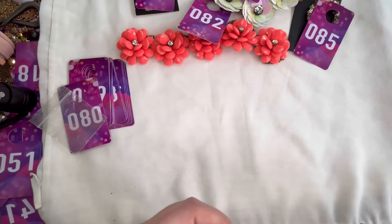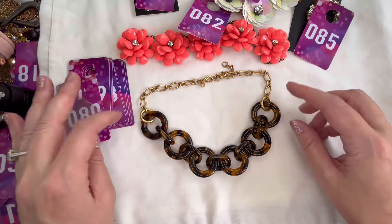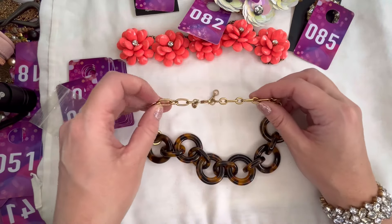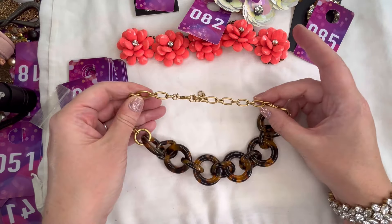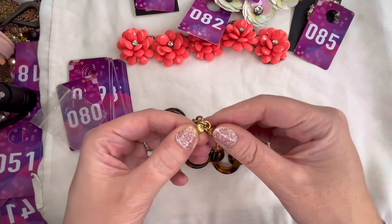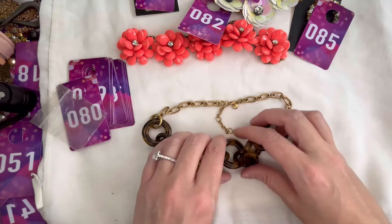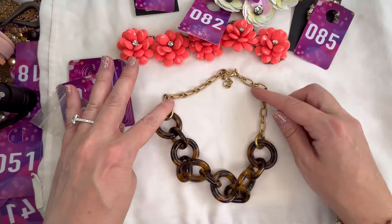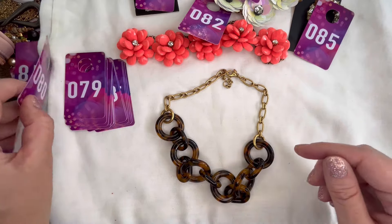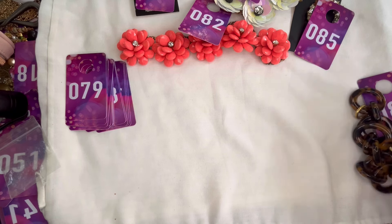Next up I have another tortoiseshell necklace — really simple, just some tortoiseshell links and the gold tone chain is in very good condition. Marked J.Crew on the back. Very simple and lightweight. We'll do ten dollars on that one and that is number 80 — very nice for going into fall.